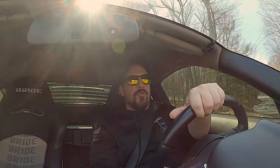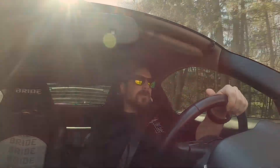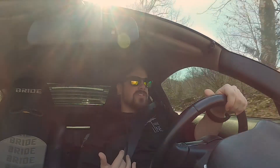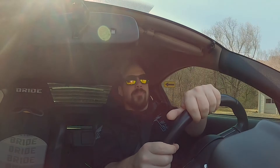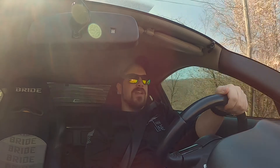I do autocross and I love it because you don't necessarily need a high-horsepower car — it's great for driving skills. But when I get on track and get on the straight, I would love to put down more power, get more top speed, and just have a lot of fun with it.